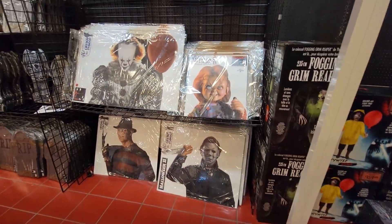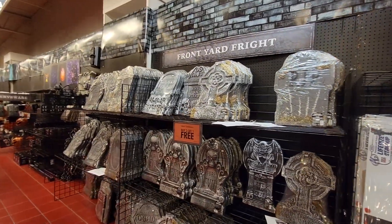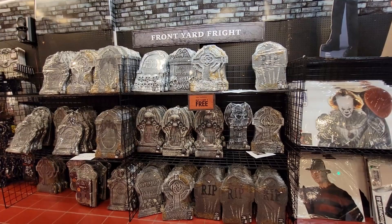We've got Mike Myers too — that's very cool. Then over here you've got your front yard fright tombstones. Buy two, get one free. That's a good deal.